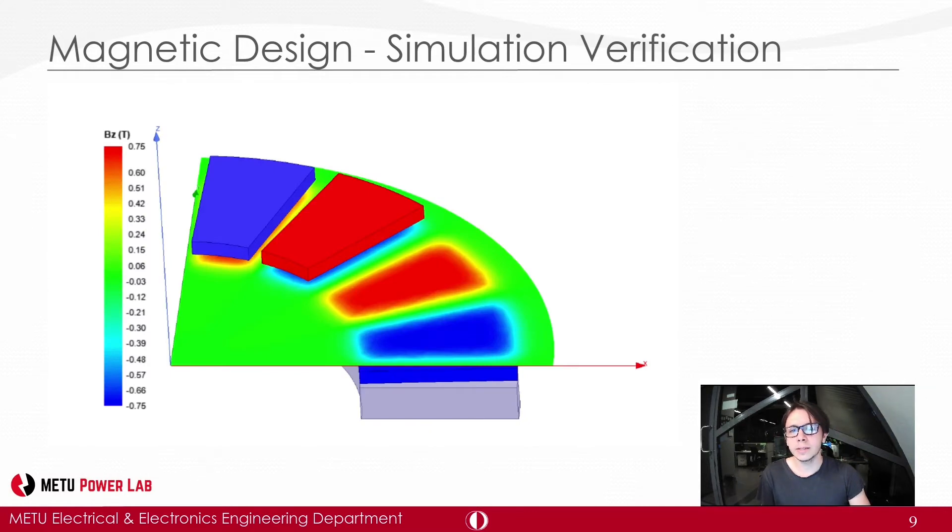To verify the optimized parameters and check our analytical results, a finite element analysis study was conducted. The finite element model of the machine was constructed on ANSYS Maxwell 3D solver, and the magnetic field density distribution can be seen in the figure. The FEA results align with the analytical results.